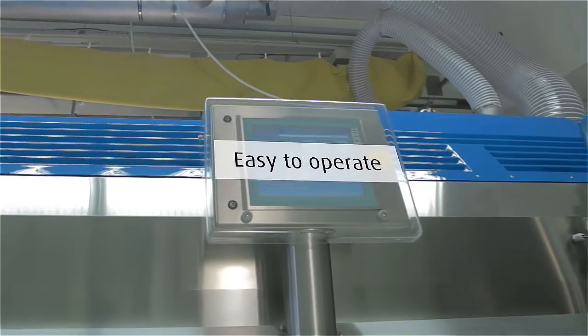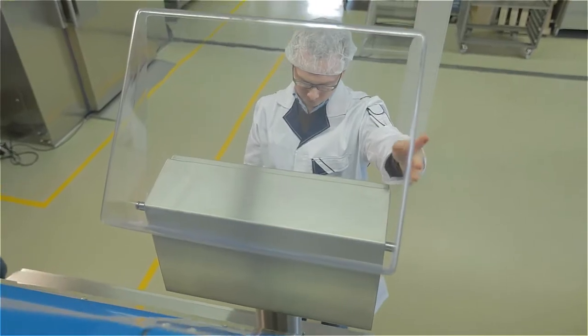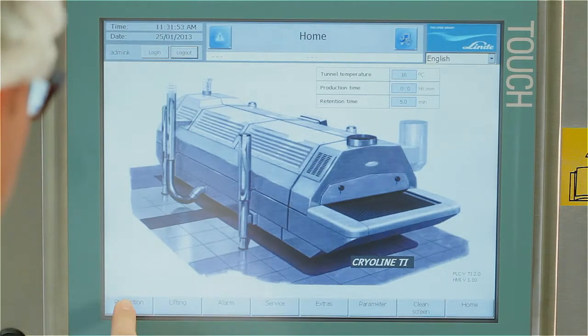In order to facilitate the operation, a touchscreen HMI displays current information. Moreover, the recipes and all relevant data are stored in the HMI.